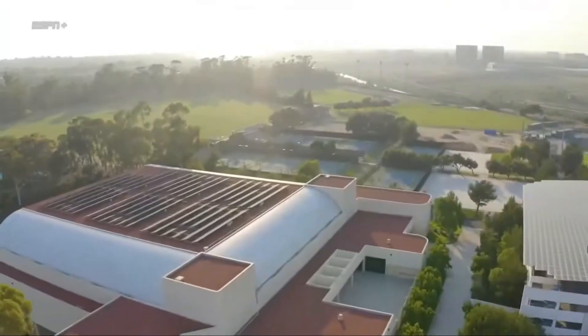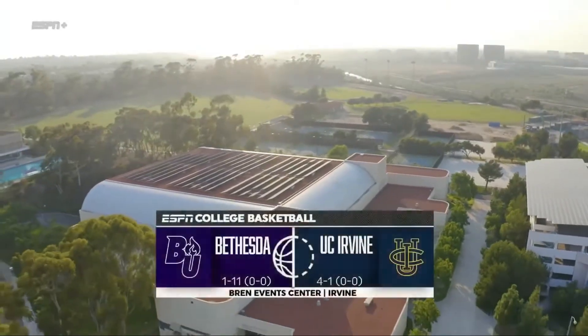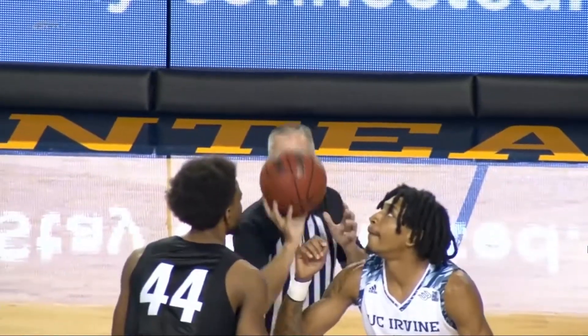We're coming to you from the Brim Center here in Irvine, California. The Anteaters taking on a non-Division 1 opponent tonight in Bethesda. Here's the opening tip, won by UC Irvine, Anteaters.